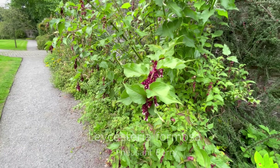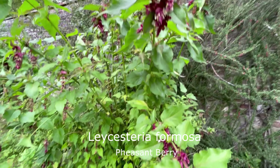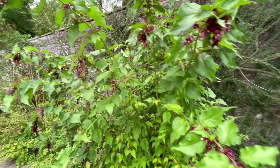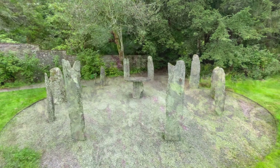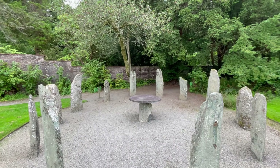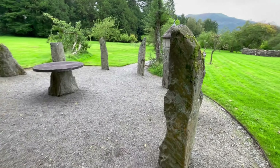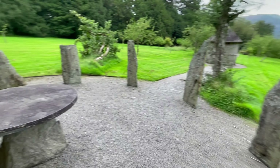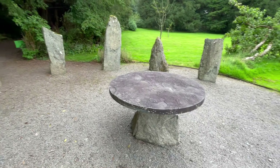That's called the pheasant tail, or something like that — or feathers. And here we've got the Knights of the Round Table feature, with some nice big stones going around and a table in the middle.